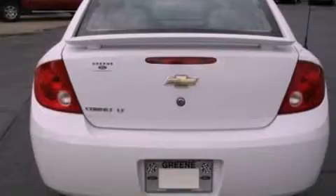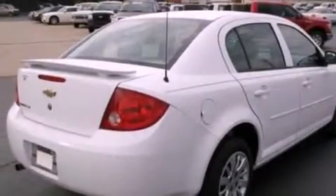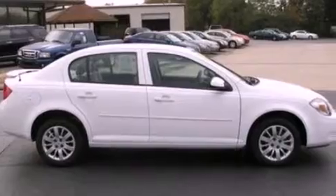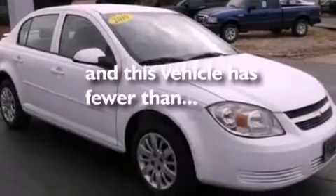Its top features include air conditioning, full-power accessories, a keyless entry system, commercial-free satellite radio, a security system, privacy glass, a low tire pressure indicator, dusk-sensing headlights, front and rear reading lights, and this vehicle has less than 37,000 miles.